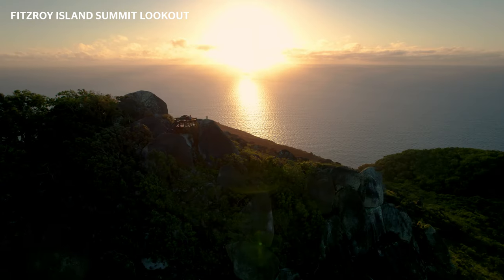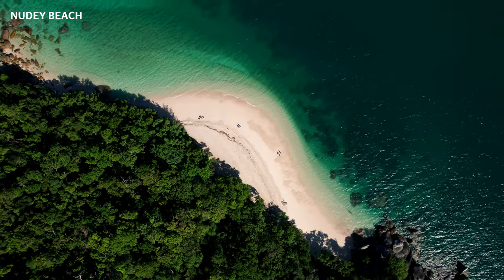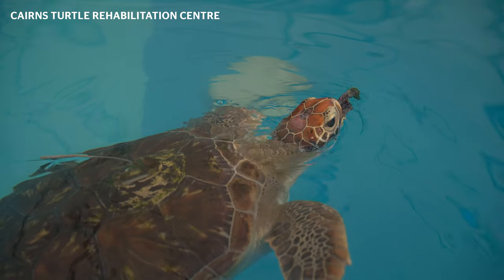When you come to Fitzgerald Island you'll find more than beautiful tropical rainforests, panoramic views and white sandy beaches. You'll find some pretty dynamic environmental projects at play as well, including the Turtle Rehabilitation Centre.